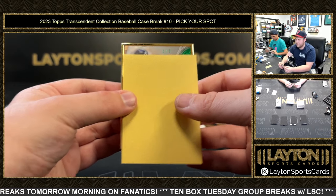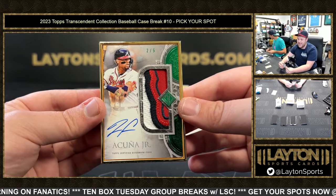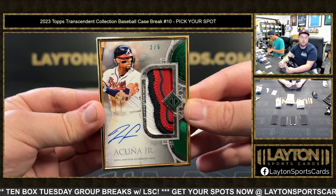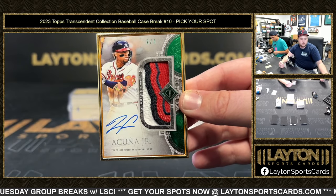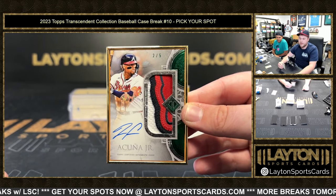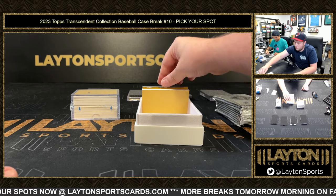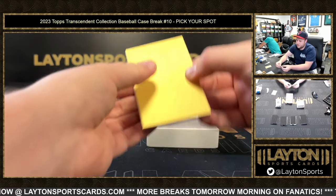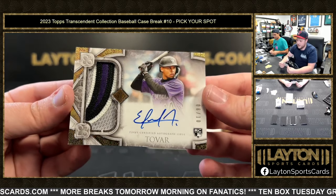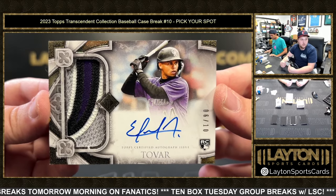We've got 2 of 5, it's an Atlanta Brave — Ronald Acuna, 2 of 5. Nasty patch on that — that's part of the front logo of the jersey, like the front word marking. So sick. Congrats, Jeffrey, 2 of 5 Ronald Acuna. I think that's part of the tomahawk, or one of the letters. That's fireball, so cool. We'll get that into a mag for you, Jeff.